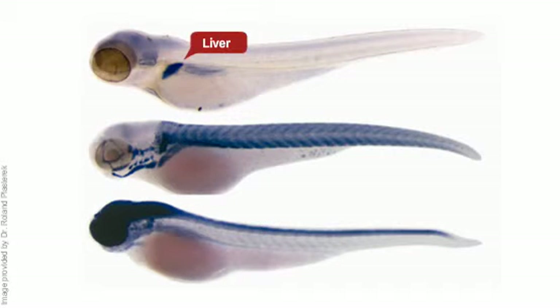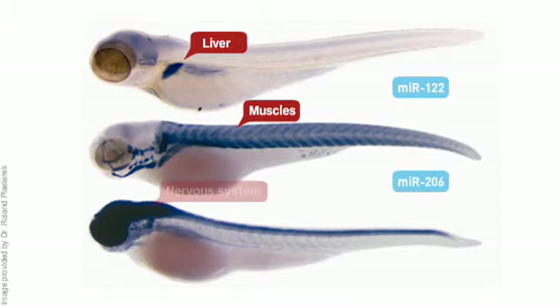LNA probes provide the sensitivity and specificity needed to detect tissue-specific microRNAs. These images are part of a complete catalog showing the temporal and spatial expression patterns of more than 100 conserved microRNAs in zebrafish embryos.